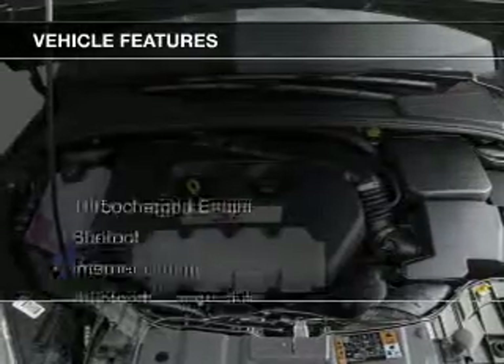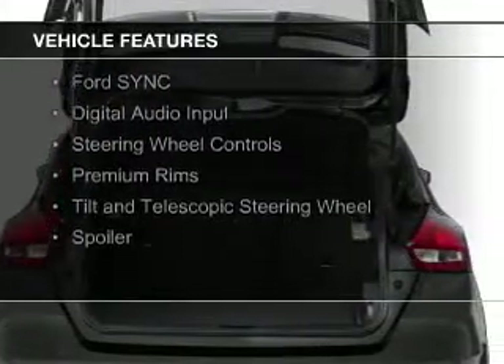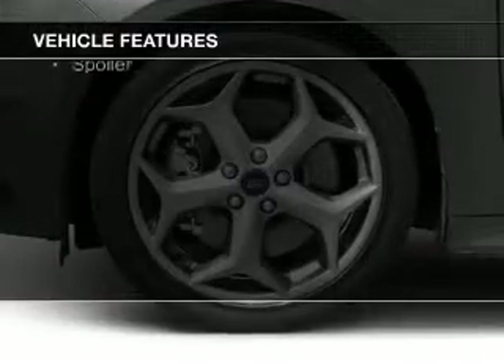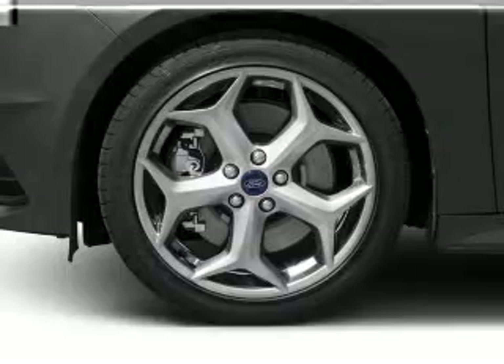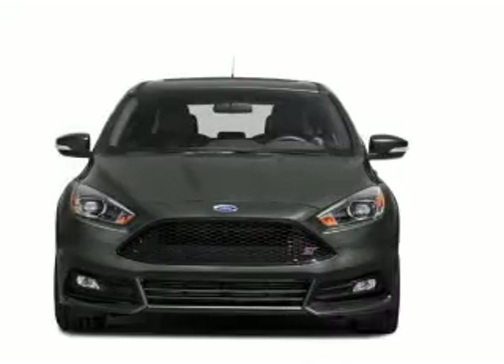The features include a turbocharger, a sunroof, internet connectivity, Bluetooth connectivity, Ford Sync voice activation, digital audio input, steering wheel controls, premium rims, a tilt and telescopic steering wheel, and a spoiler.